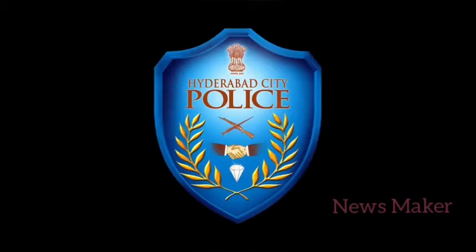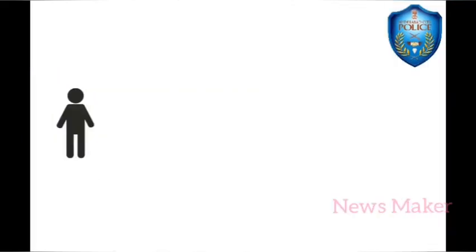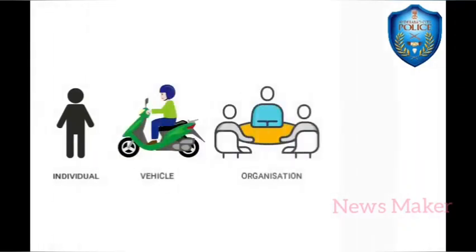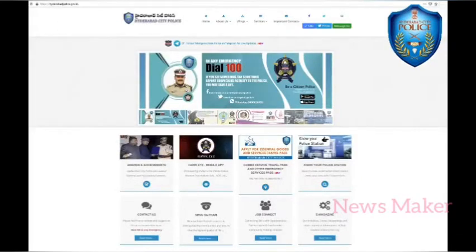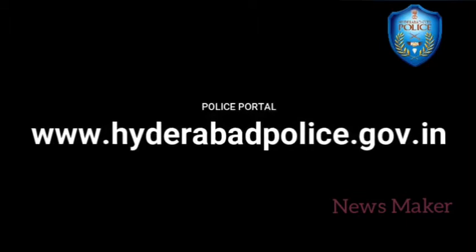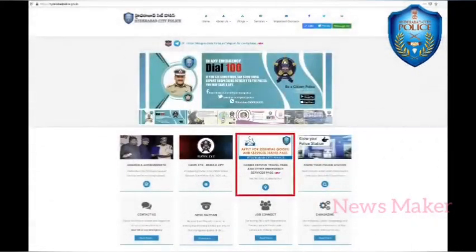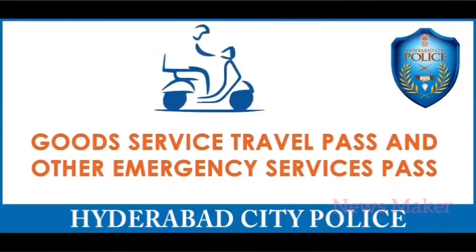Dear friends, Hyderabad City Police has launched the new version of online e-pass for individual, vehicle, organization and establishment. It can be accessed at the police portal of Hyderabad City Police website www.hyderabadcitypolice.gov.in, in the section called 'Apply for Essential Goods and Services and Other Emergency Services Passes.'